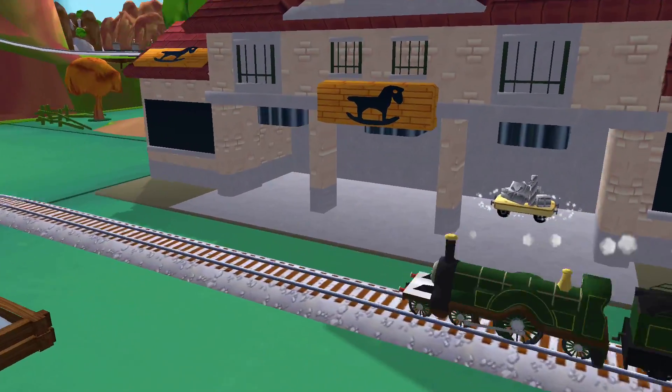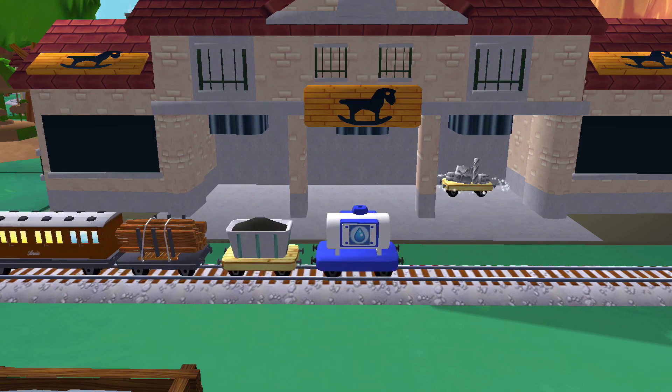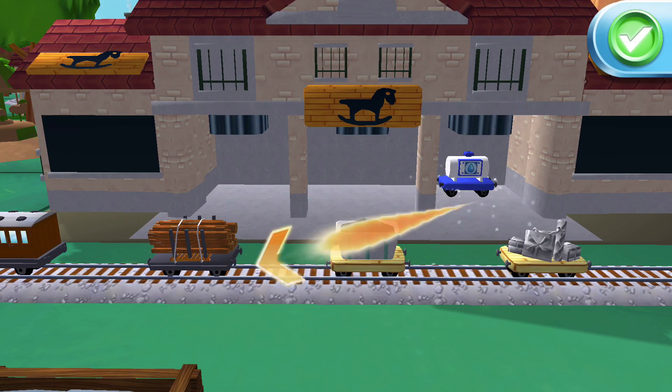A new wagon! Your engine would love to pull that. Super!